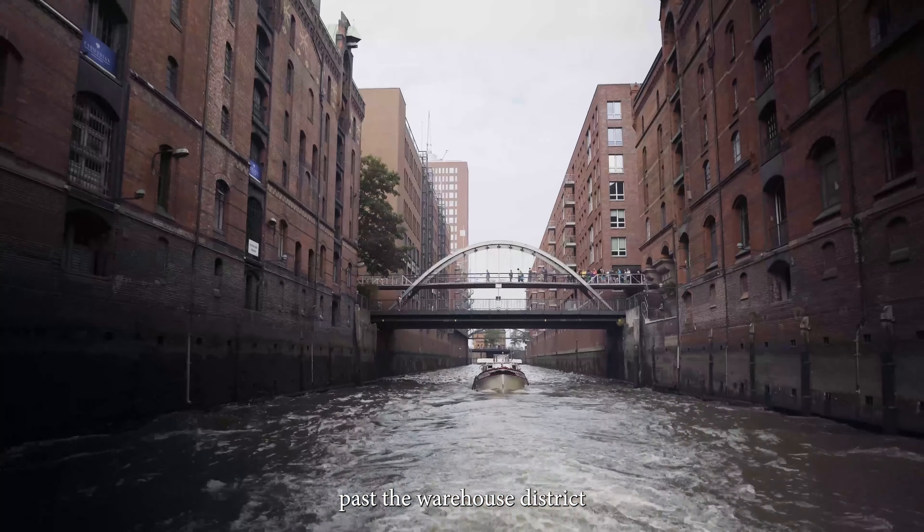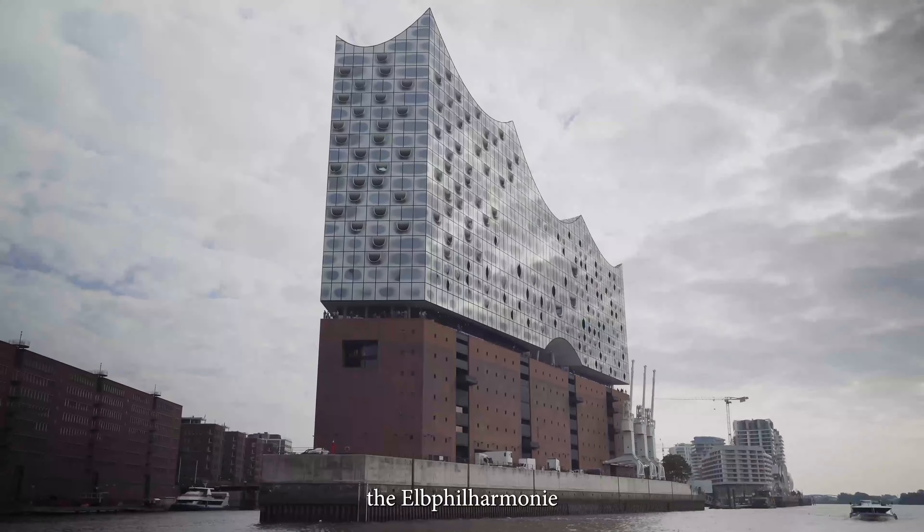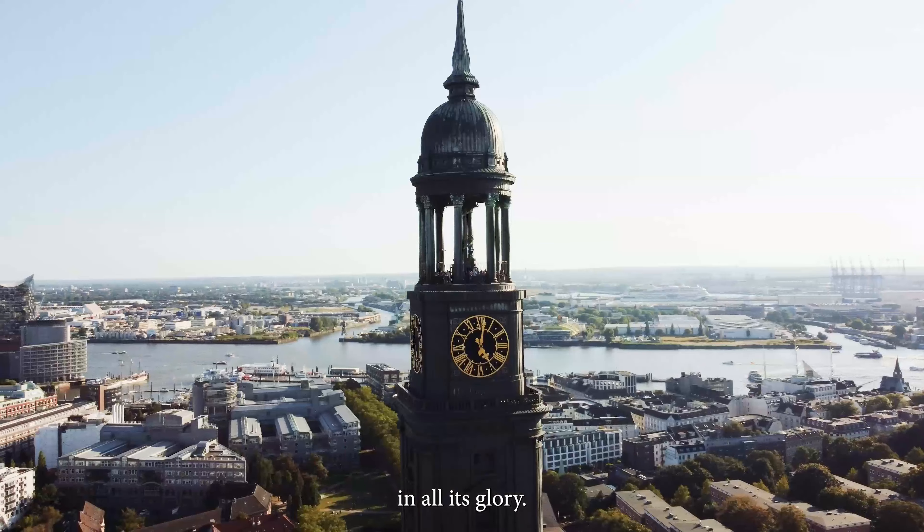Set sail on the river Elbe, where we will cruise past the warehouse district and witness the Elbphilharmonie in all its glory.